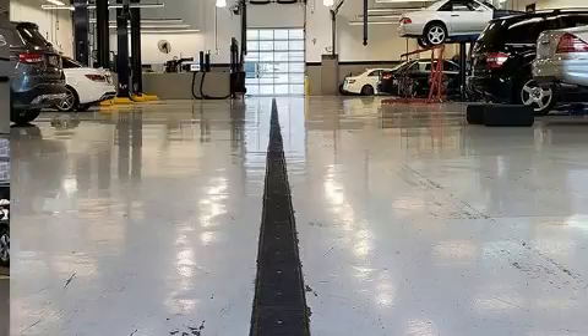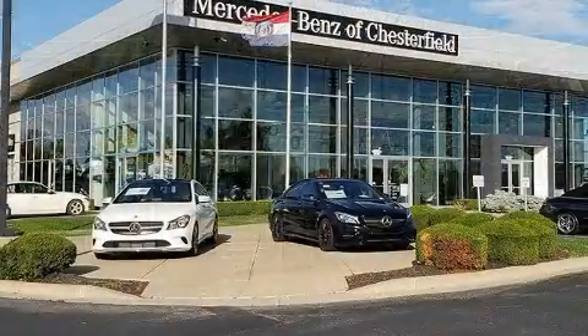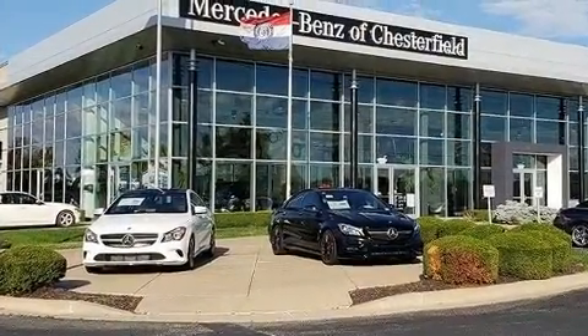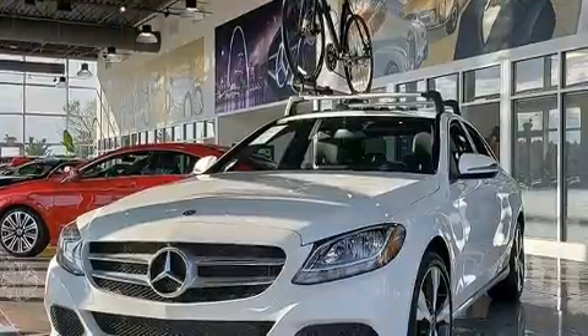A wealth of standard features means that you no longer have to sacrifice, like heated seats, adjustable headrests in all seating positions, an automatic dimming rearview mirror, power front seats, heated door mirrors, and more.